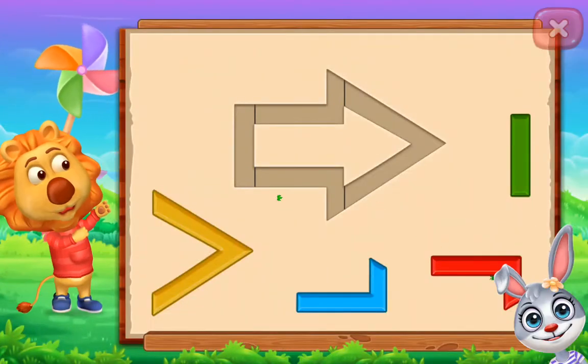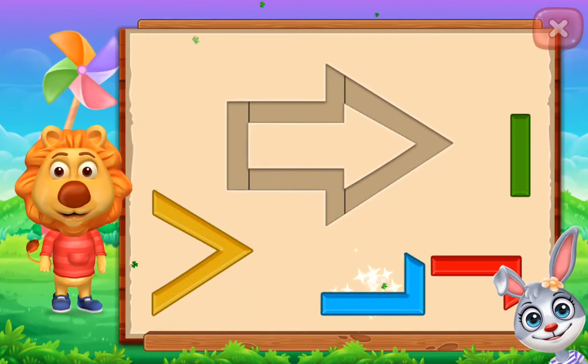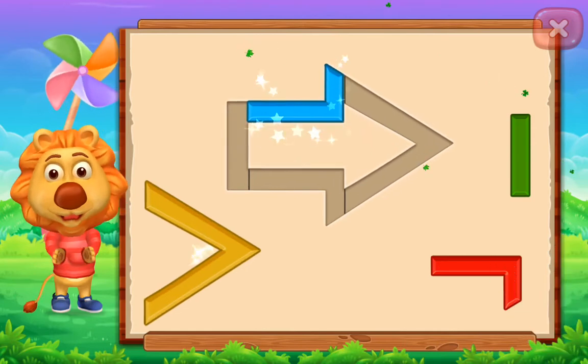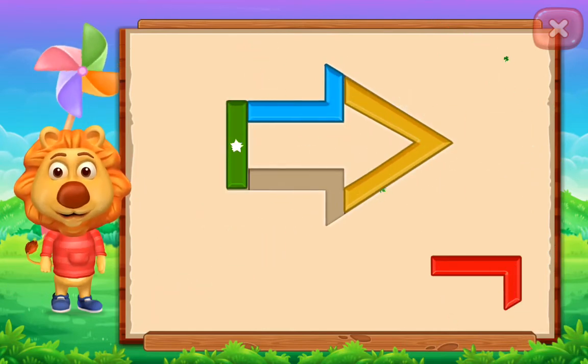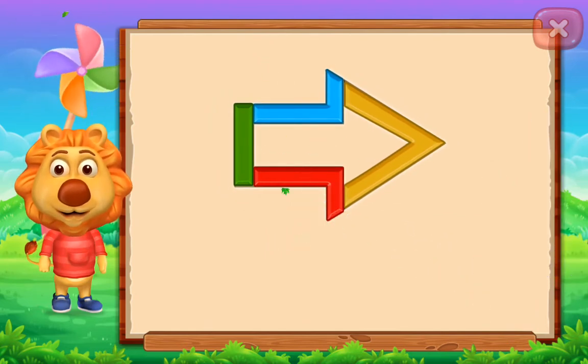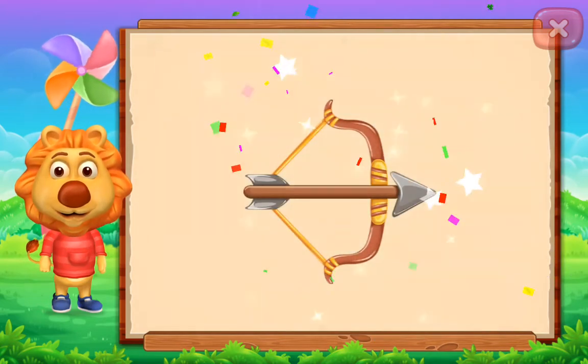Arrow! Nice! Well done! It's an arrow! Arrow!